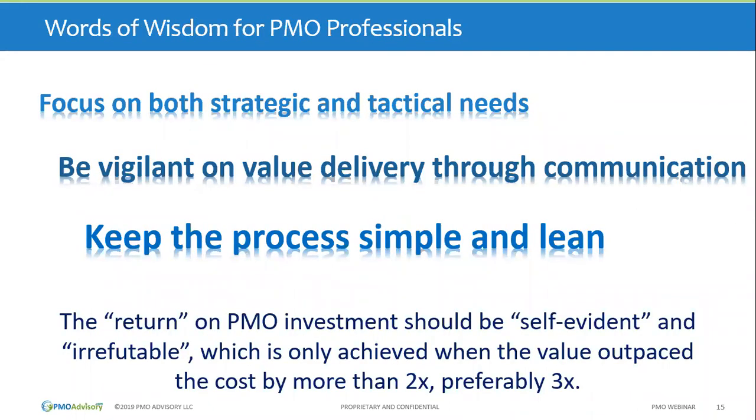Some words of wisdom for PMO professionals based on our experience: because PMO has a relatively short life, you have to focus on both the tactical and the strategic. Every win is a win — low-hanging fruit are easy wins, definitely go after them — but don't lose sight of the bigger picture. Stay relevant; if the executive thinks about PMO every time they have a question around prioritization, then PMO lives in their mind and will likely be around for a while.